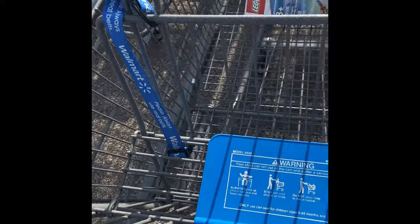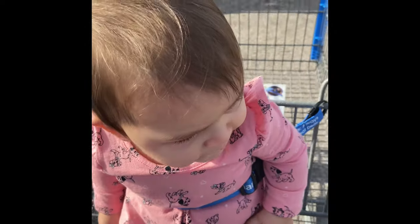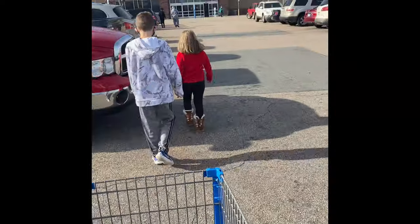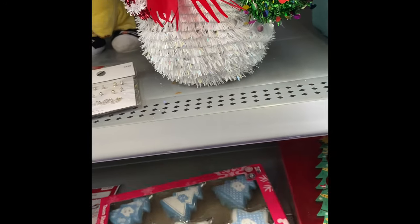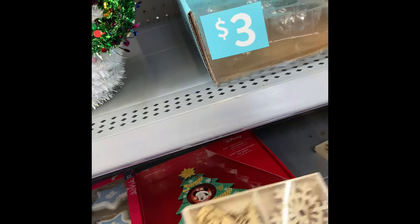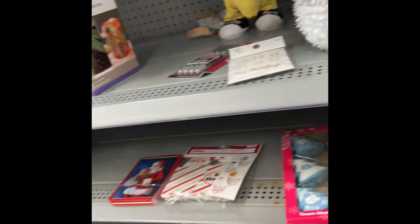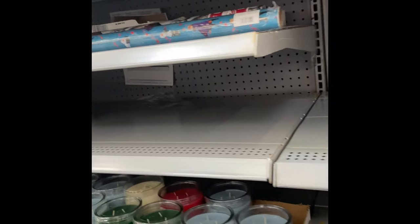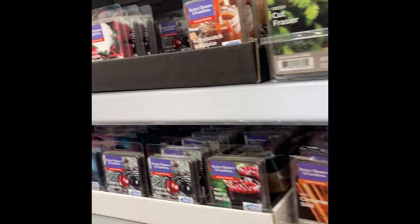Got the cart all nice and clean for the baby — no germs here. So they have all of their Christmas stuff 50% off. These are cute. My husband's a Tar Heel fan. These little wooden ornaments are cute too. They have a lot of cute stuff in here.